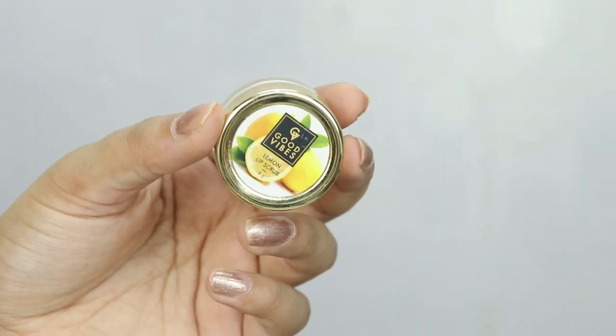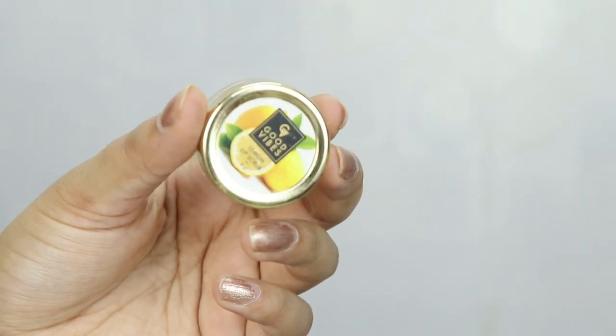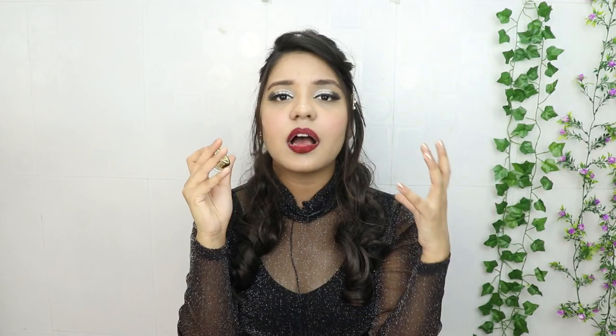In every season I tend to get dry and chapped lips. I usually try to moisturize with lip balm, but it never fully removes the dryness. I had wanted a lip scrub for a long time, so I ordered one from purple.com. And literally it is such a good lip scrub — if your lips are dry, chapped, or flaky, you should definitely try it to remove all the dead skin cells and make your lips soft, smooth, and supple.